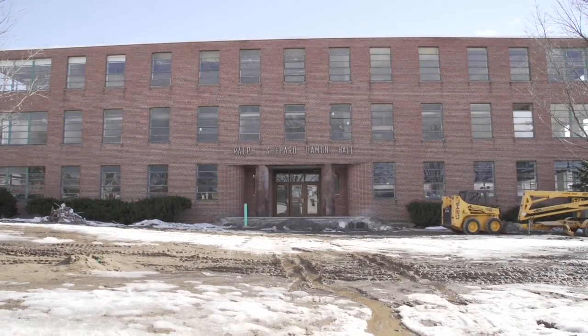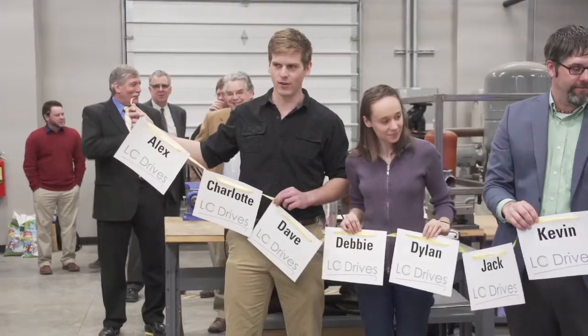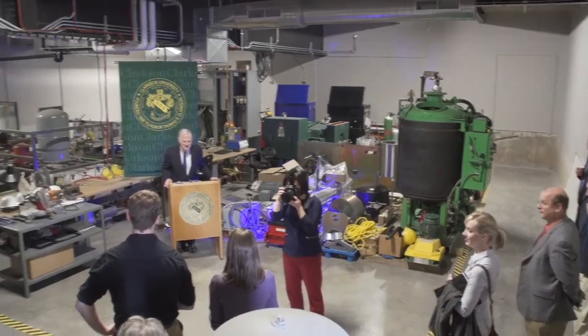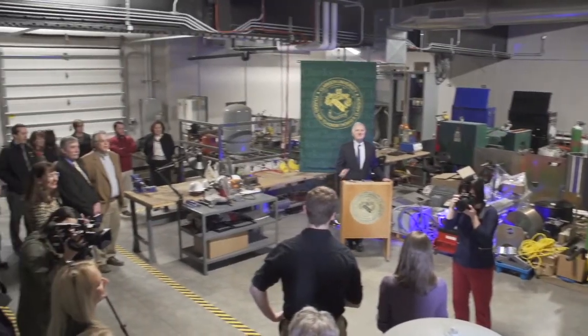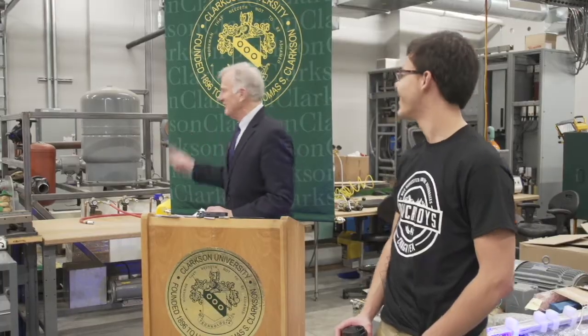Damon now completes that as the advanced manufacturing incubator. What's really cool about the ribbon is those names on the ribbon are students that LC Drives has hired to stay in the area. That is really a focus of our model — how do you eliminate the brain drain? You eliminate the brain drain by coming up with things that students want to do and engaging them to take advantage of the skill sets they bring to Clarkson. To us, that's one of the proudest moments — to see a long ribbon of 15 names knowing those are people staying in the area.